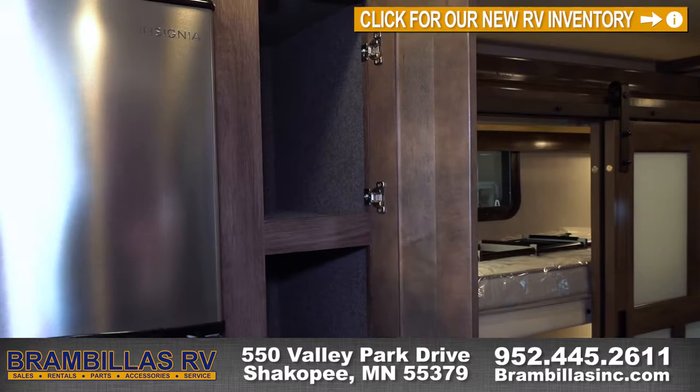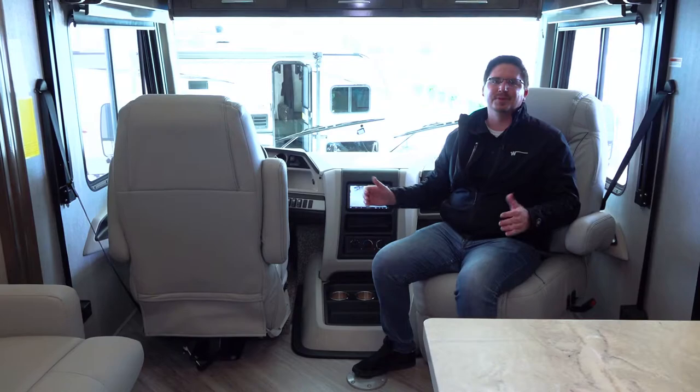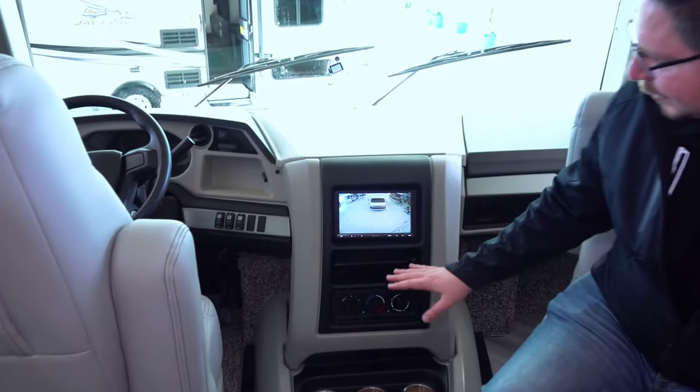Here I am in the cockpit of this motorhome. The nice thing is we did equip the driver's seat with the option of it being powered, so it's just one touch power moving and adjusting. This seat also swivels around so you can add more seating to your living room area. The chassis on this one is the new 7.8 liter Ford that they're going to be using from 2021s and on, and it comes with a nice Sony head unit, climate controls, and a snack bar down here.